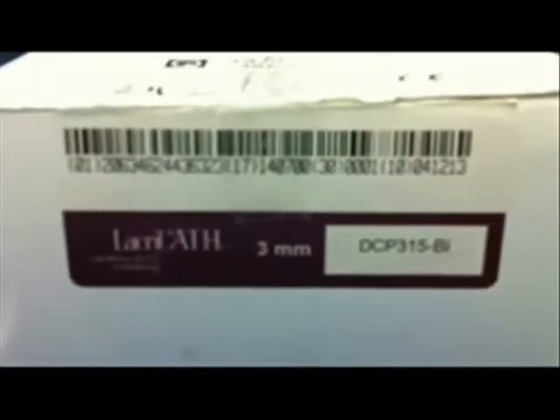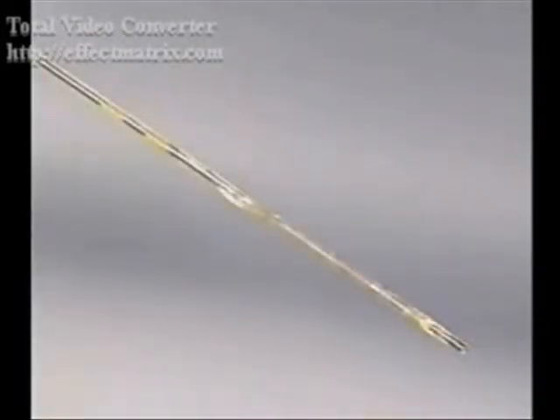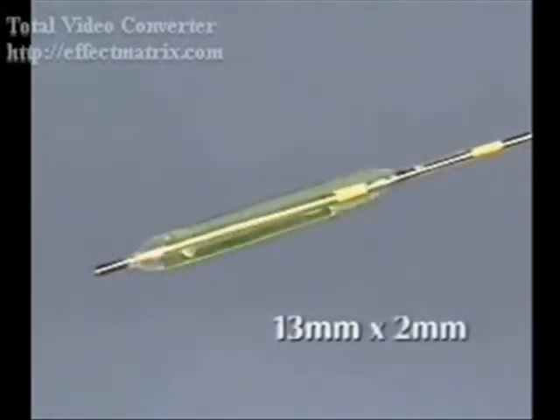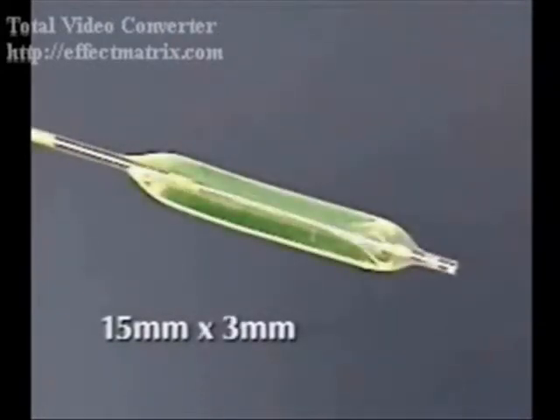In this video we will demonstrate balloon catheter dilation for treatment of persistent nasolacrimal duct obstruction. These are two simple instruments in addition to the regular instruments required for probing. This is the balloon catheter made by a company called Mediquest, available under the name LacriCath. The LacriCath is 24 centimeters long and comes with a protective silicone cap over the balloon. For children under 30 months of age, the balloon is 13 mm in length and dilates to 2 mm when inflated. For older children, the length is 15 mm and it dilates to 3 mm.